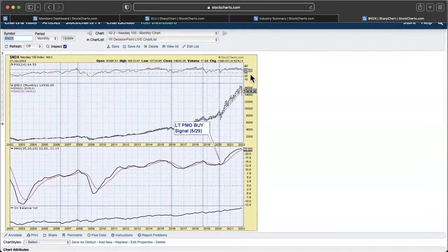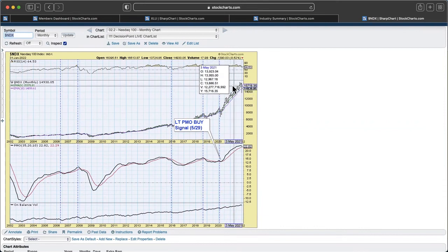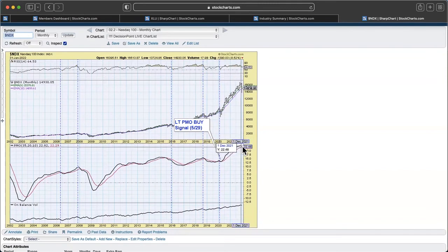The NASDAQ 100 monthly chart — we had a buy signal that's come in, but we're now seeing a tipping-over monthly PMO and a breach of that 10-month EMA. You can also see that bugle shape, though not as prominent as on the Dow 30. Certainly the NASDAQ 100 had not a great month, down over 8.5%. The RSI has tipped over, and most importantly we've lost that PMO rising on the monthly chart — these blue verticals are market tops, and when we get those turns on the PMO, it's generally not a good thing.